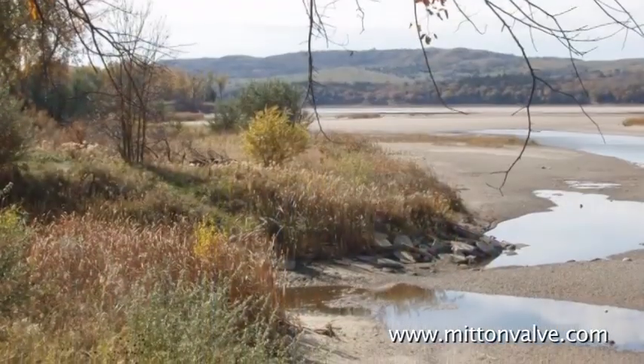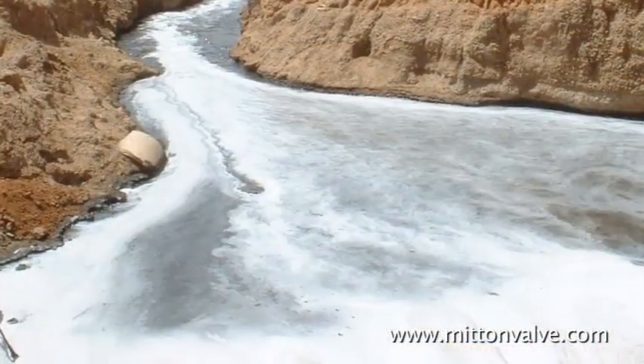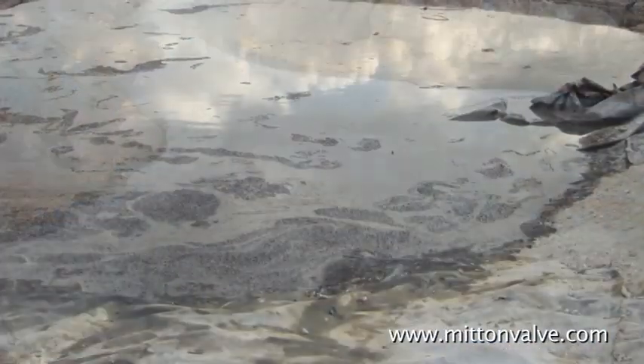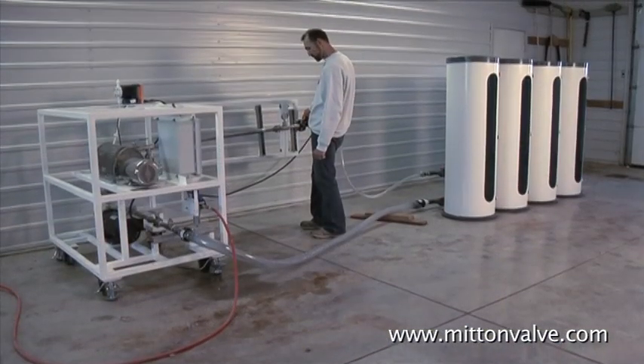As water scarcity emerges to become a serious environmental and economic issue, new technologies that offer energy efficient and highly effective remediation of wastewater from industrial processes are emerging.